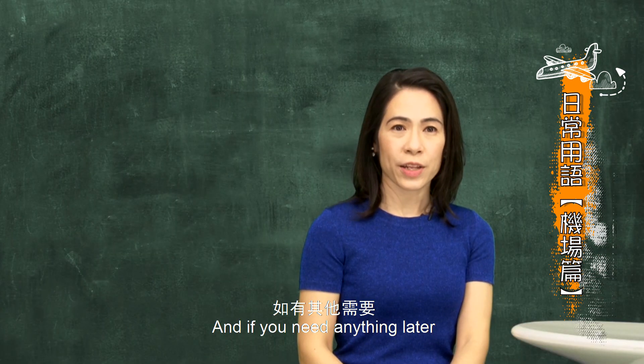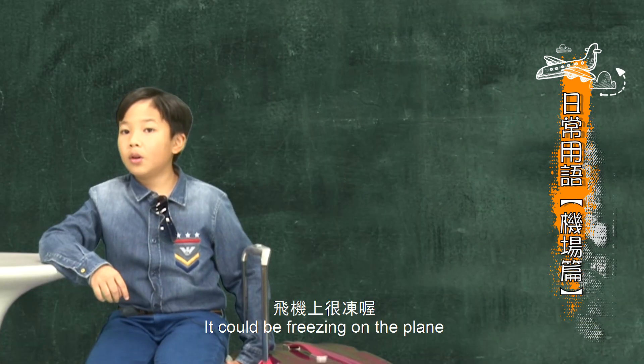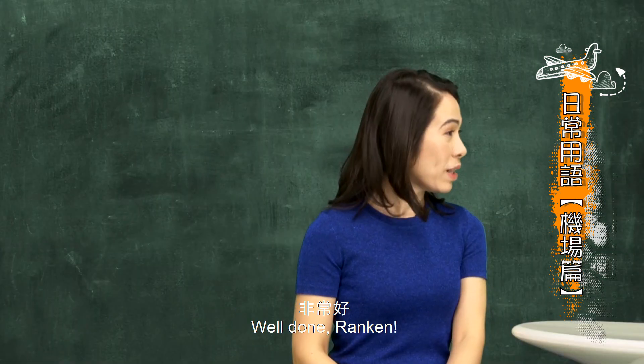Good! And if you need anything later, you can ask the flight attendants too. On the plane you can also request a blanket — 'Can I have a blanket, please?' Well done, Rankin!